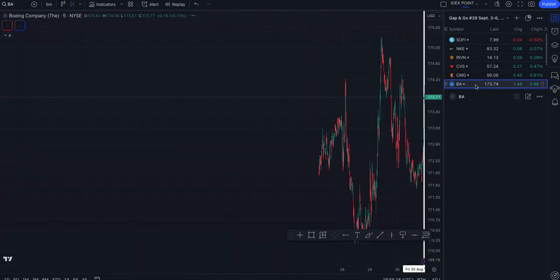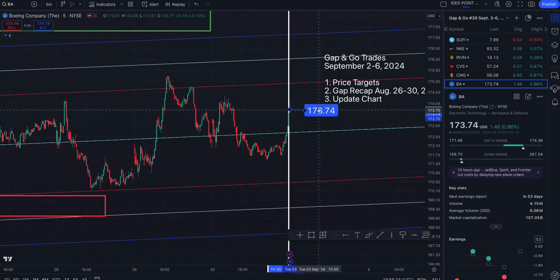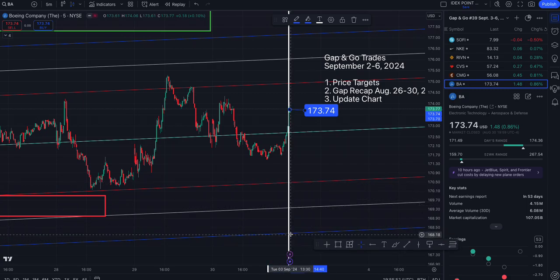Boeing. On the five-minute, we ended the week at $173.74. To the upside: roughly $174.92, $176.02, and $177.14 — though I don't think it's going to get there, that's just too far out. To the south side: $172.69, $174.6, $169.34, and $168.22.